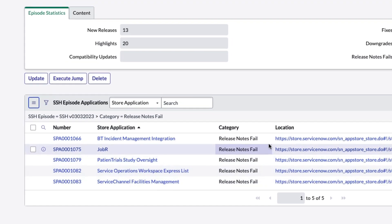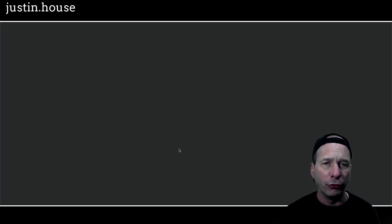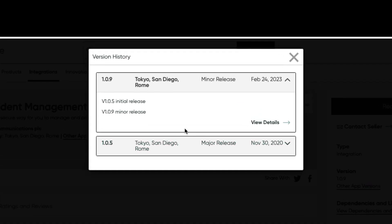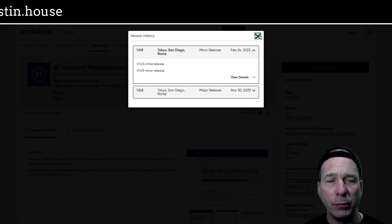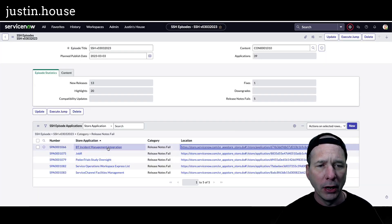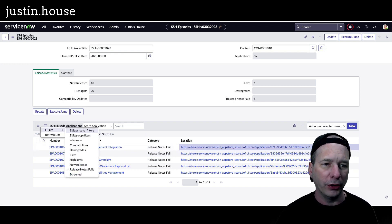All release notes fails. If you're wondering why — a release notes fail is where there's a release but there's no information about what's in the release. Great example: version 1.09 minor release. Well, what's minor about the release? What changed? Why would we want to update? They failed at putting in good release notes. I just want to call them out and say we're not going to talk about these because there's nothing to talk about. We don't know what changed.